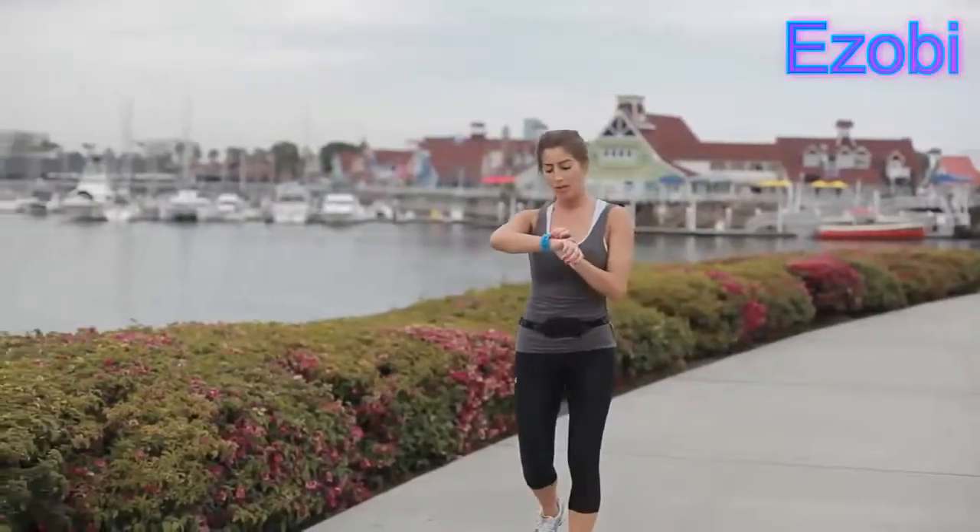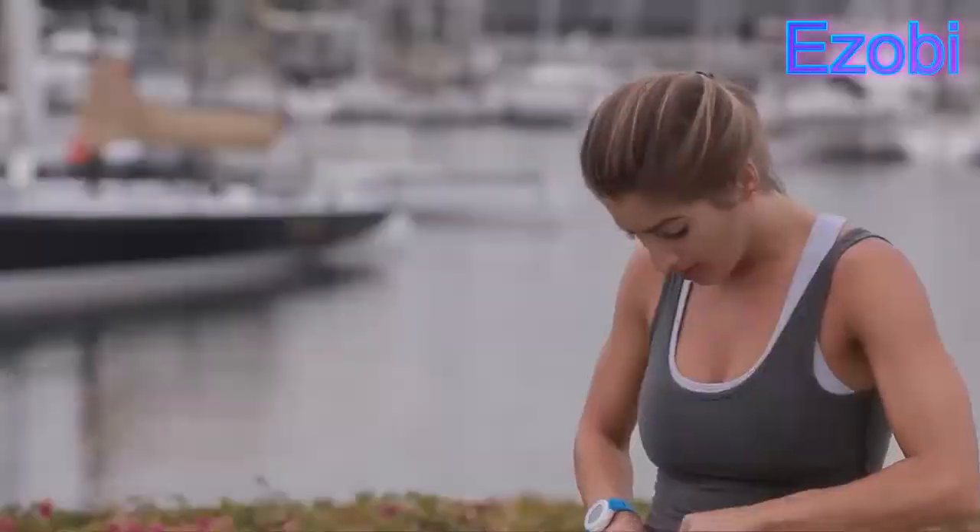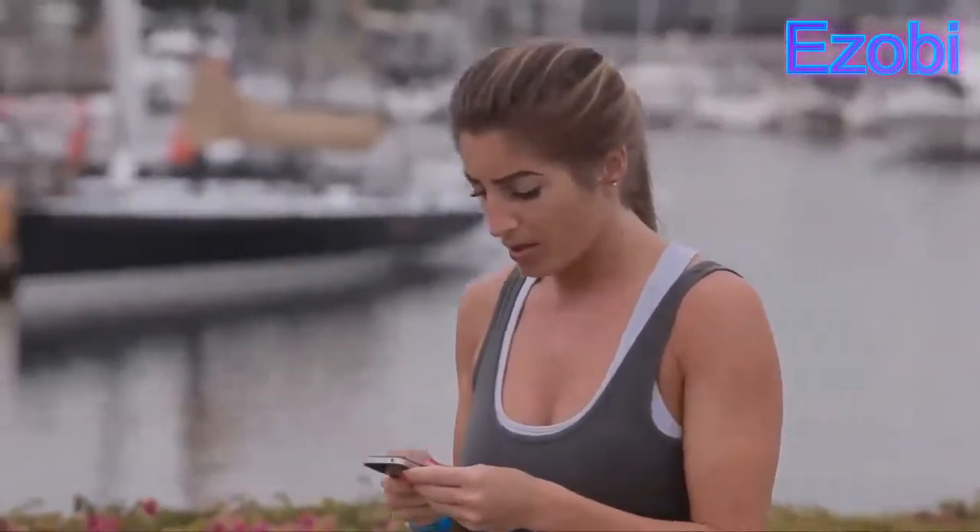When the run is over, uploading is a snap. Simply press save on your fitness app and you are done.